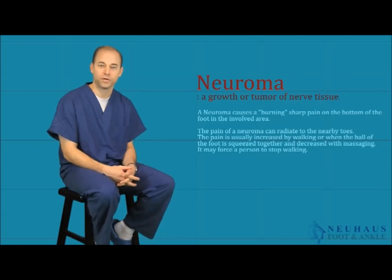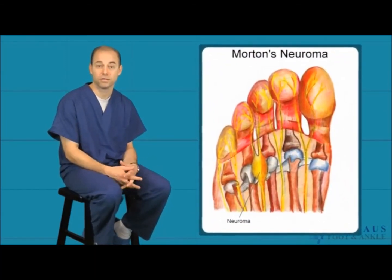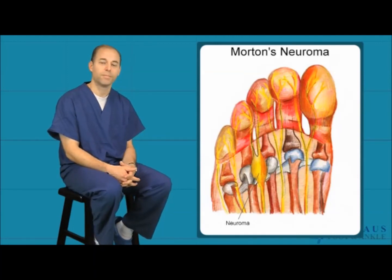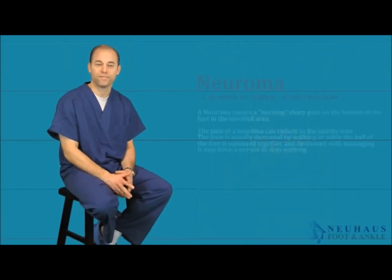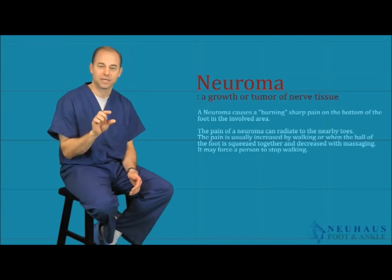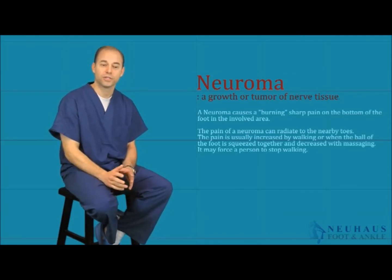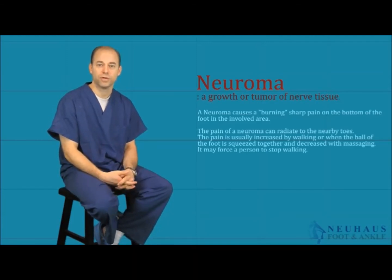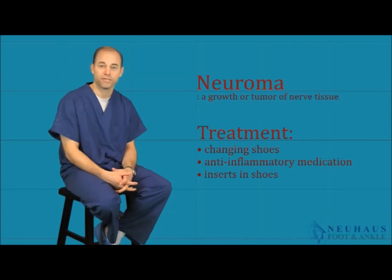A neuroma is actually a nerve problem — an irregularity with the nerve, typically swelling of the nerve or surrounding tissue, putting abnormal pressure on it. It's worse when you're up on the balls of your feet or on hard surfaces. Symptoms can include numbness, tingling, and stabbing pain. It's fairly easy to diagnose: pinching between the toes is the classic test — if that produces exquisite pain, you probably have a neuroma. Be sure to distinguish from capsulitis, which is swelling of the joint that can be misdiagnosed as a neuroma. Conservative treatment includes changing shoes, anti-inflammatory medication, and shoe inserts or padding.